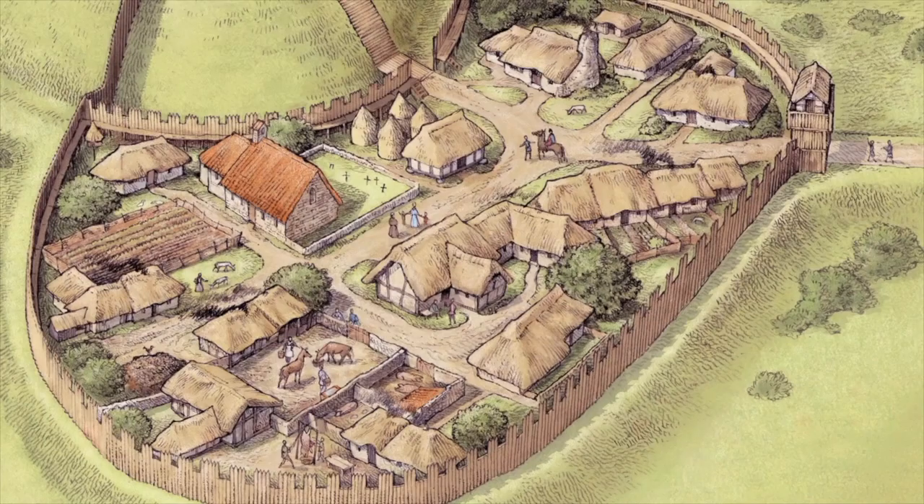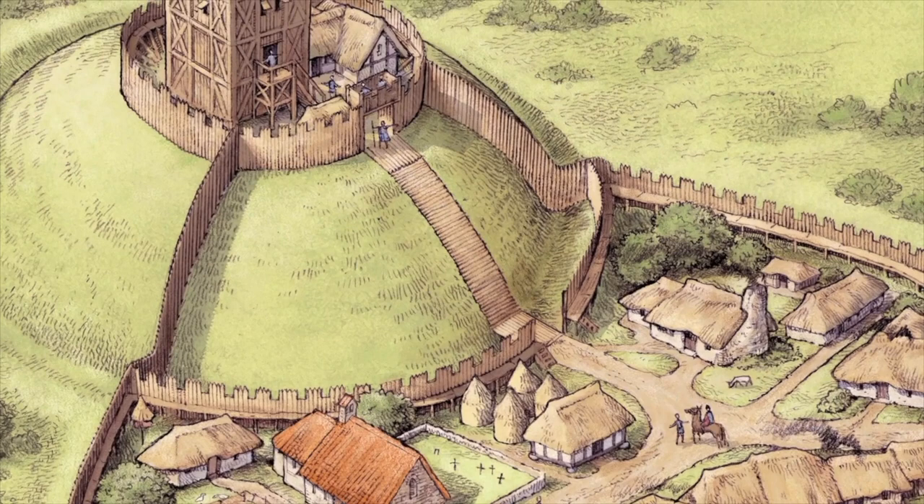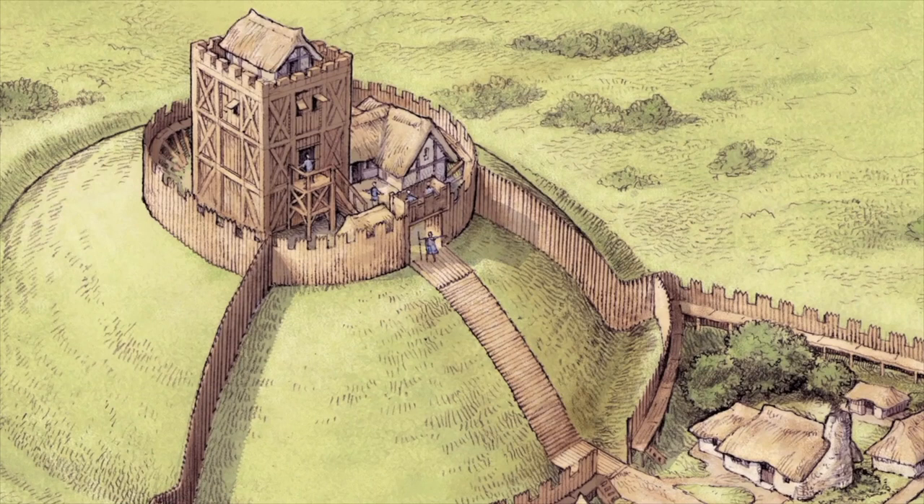Although we think of crannogs as being prehistoric, in fact they were built and used right through till medieval times. Around the 12th century in Scotland, a new type of construction was introduced from the continent. These Motte and Bailey castles drew on Scotland's timber resources just as much as crannogs did.